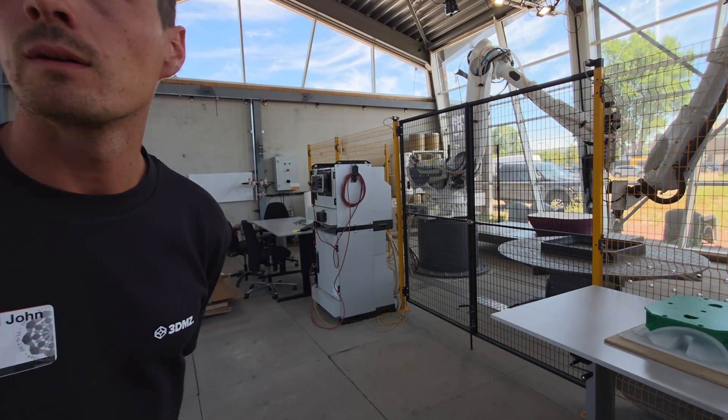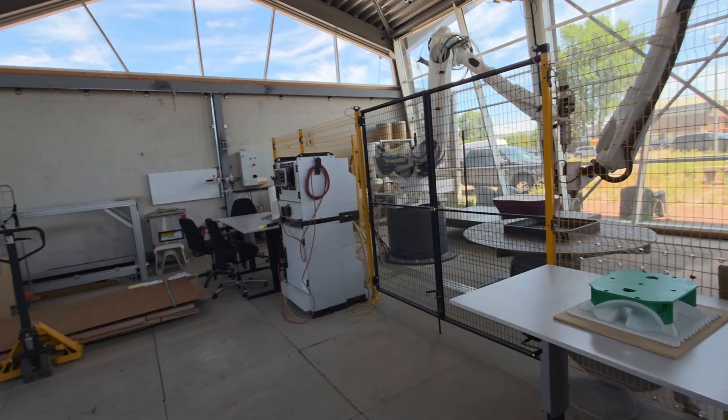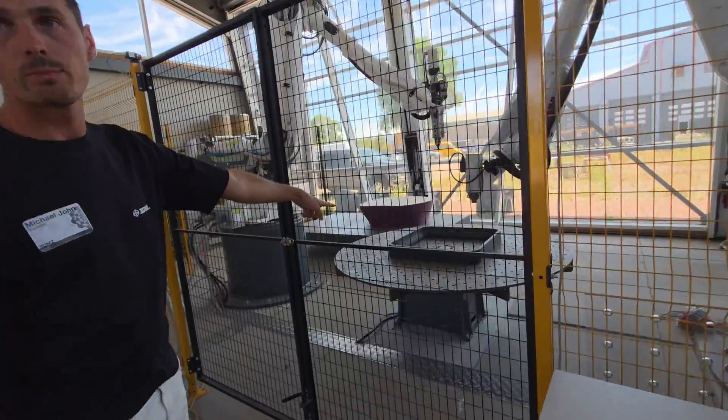The part moves from station to station. It is going to be automated — they can do both printing and milling on the same plate here.